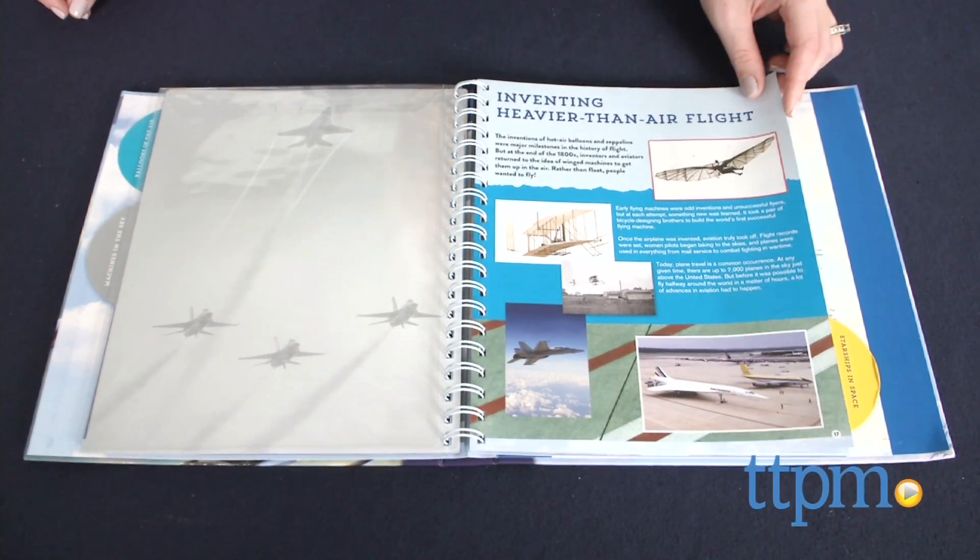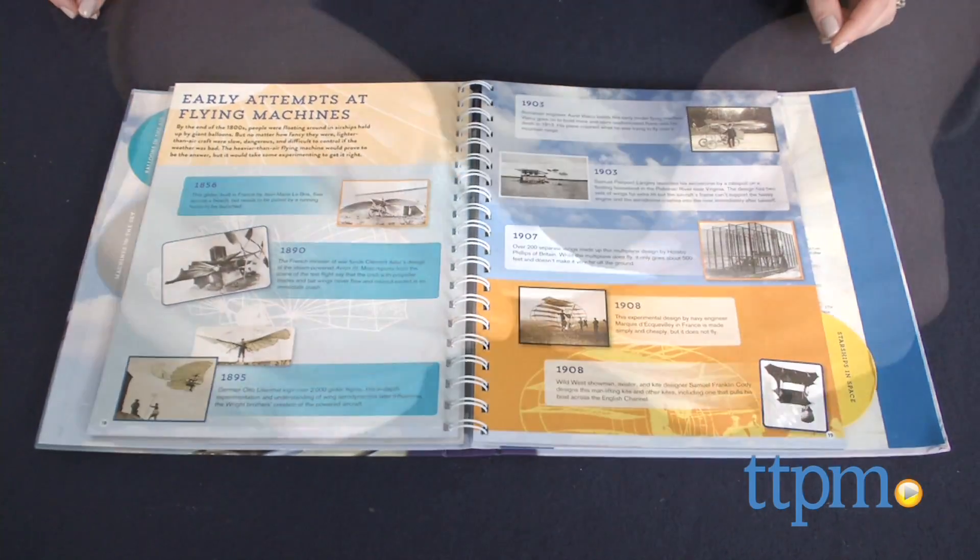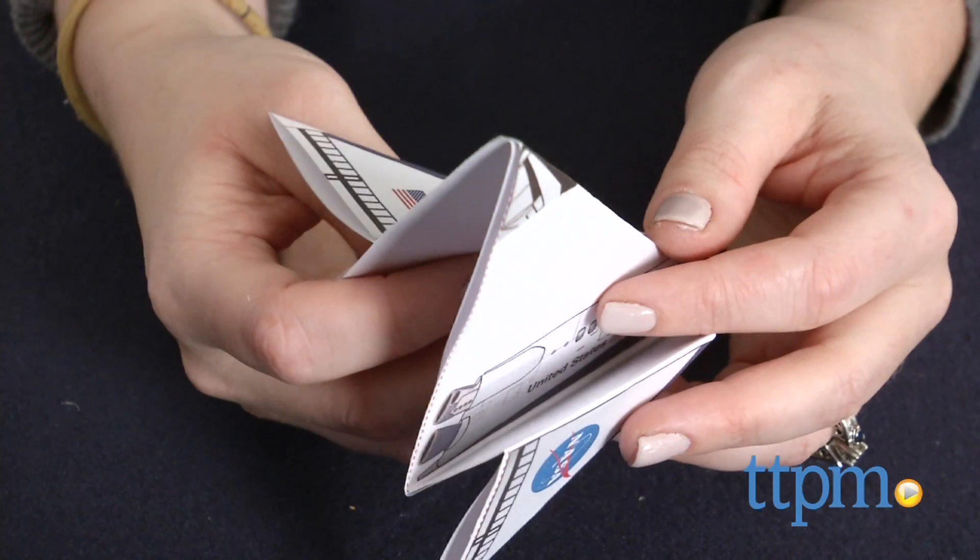Each section chronicles the history and evolution of flight, from Leonardo da Vinci's flying machines to NASA's space program.